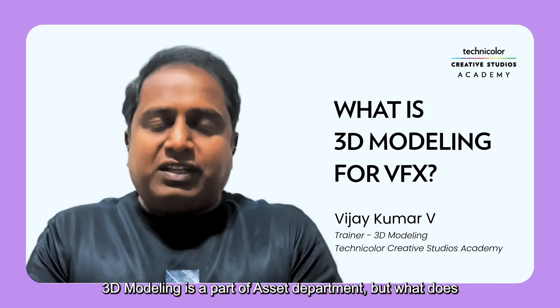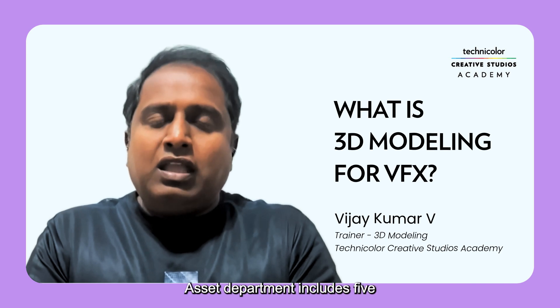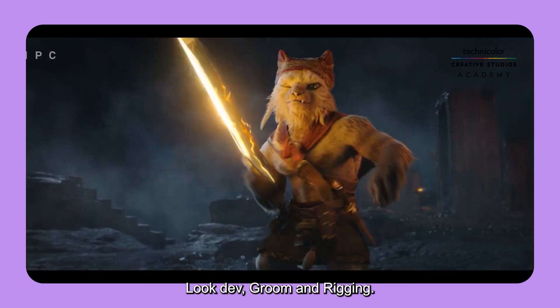3D modeling is a part of the asset department. The asset department includes five streams: 3D modeling, texturing, lookdev, groom, and rigging.